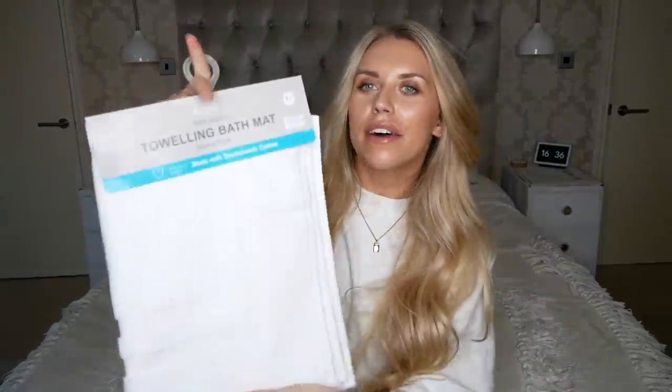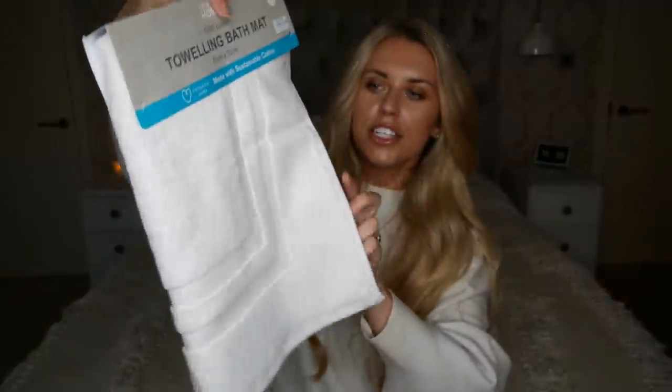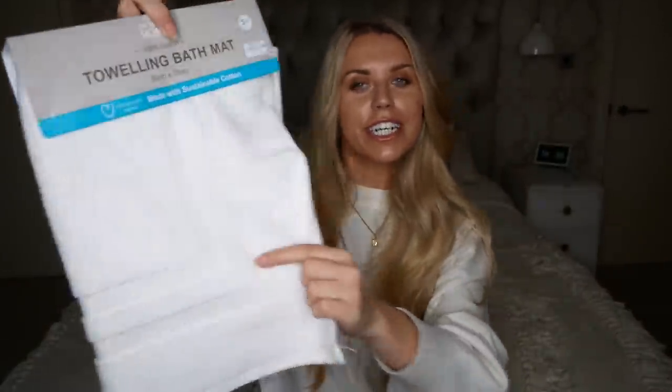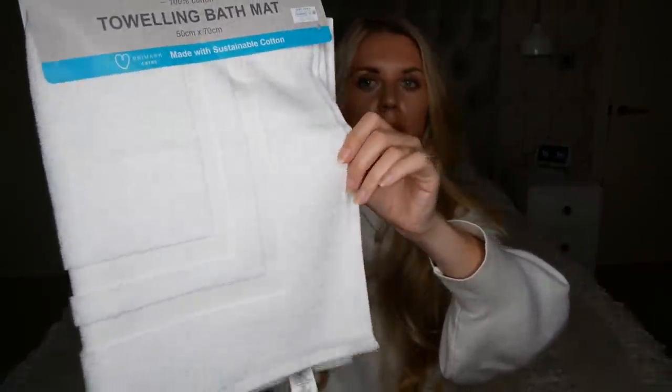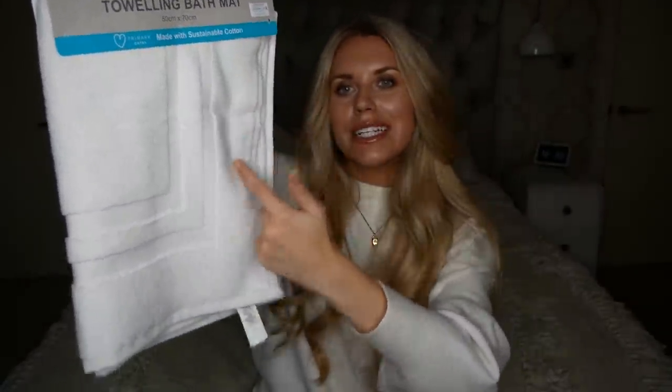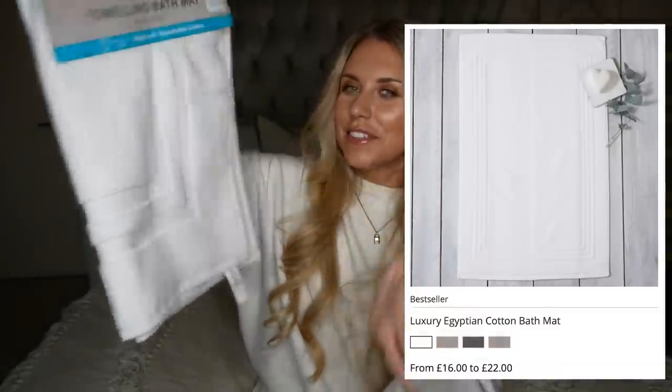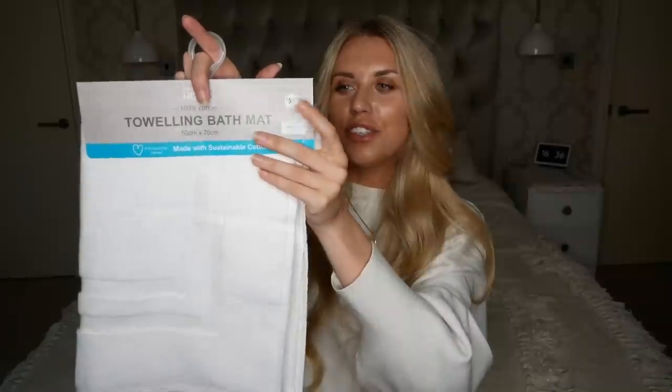The penultimate item is a Primark bath mat at five pounds. I really rate bath mats from Primark - I've had a few in the past and do really like them. This one is double-lined and it reminds me of the White Company one, which is triple-lined but also costs about 22 pounds. It's a dupe so it's not going to be exact, but it's as close as I could find at such an affordable price.